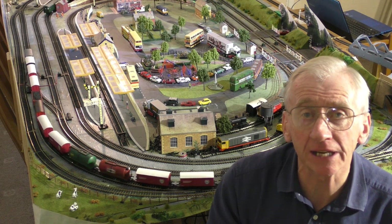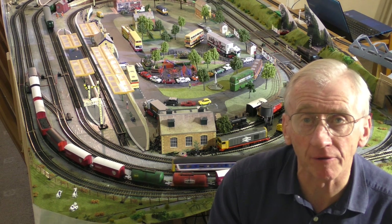Well hello everybody, welcome to Robert's train set. I know I've said this many times before but this is going to be different. I've got trains running around - second time I filmed this, I tried it with the sound on and you could hardly hear me, so the sound is off at the moment.